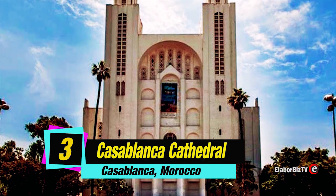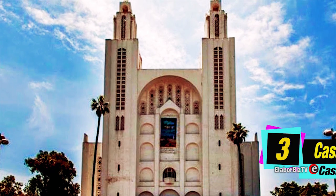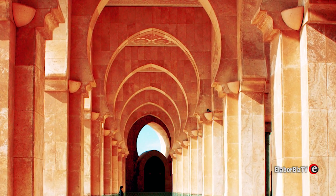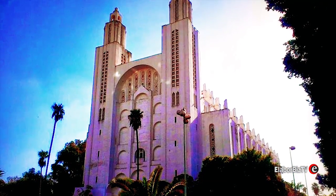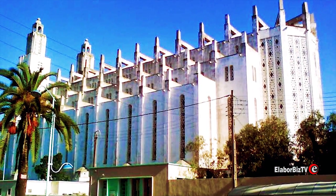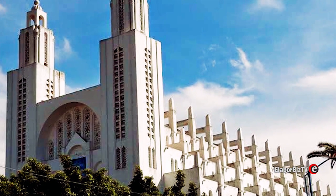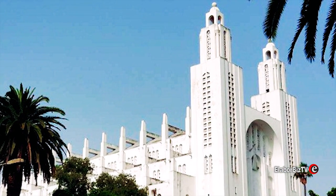At number 3 is Sacred Heart of Jesus, popularly called Casablanca Cathedral, located in Casablanca, Morocco. Designed by French architect Paul Tournon, the former Roman Catholic Church located in Casablanca was built in 1930. It is commonly called a cathedral although it has never had a bishop. After the independence of Morocco in 1956, it ceased serving as a religious place and became a cultural center open to tourists. The church is regarded as one of the most breathtaking 20th century architectures in Africa.